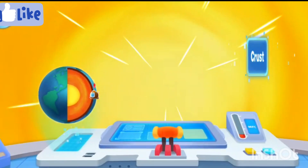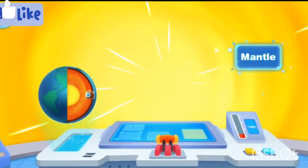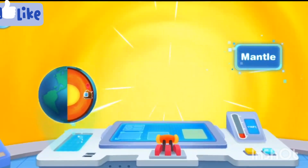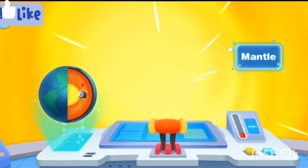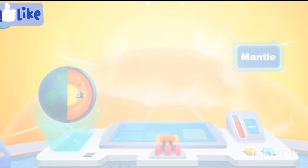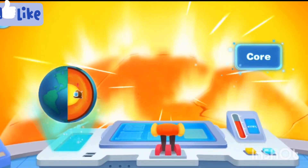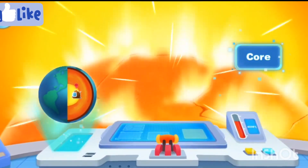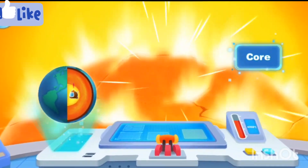Why is it getting hotter and hotter? Here is the mantle layer — the temperature here is very hot. It's so hot! Quaggy will turn into a roast duck! It's about to get even hotter! Wow, what's this? This is the Earth's core, the very center of the Earth, and it's as hot as the surface of the Sun!